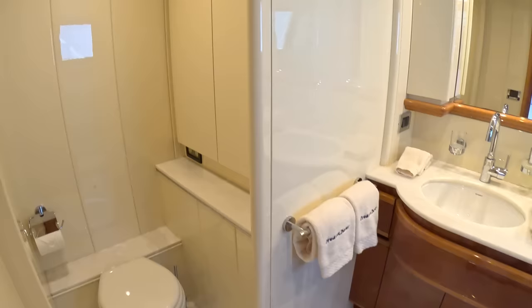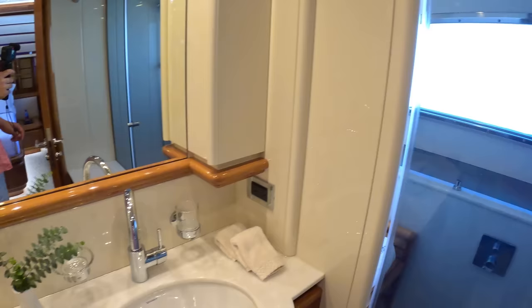Then the ensuite is in here. The toilet is just there and the shower is on this side - you can see a big rainfall shower plus the wand. Isn't that comfortable looking? Fantastic.